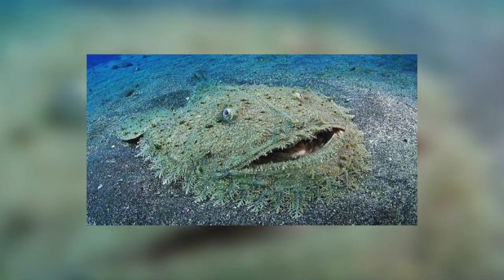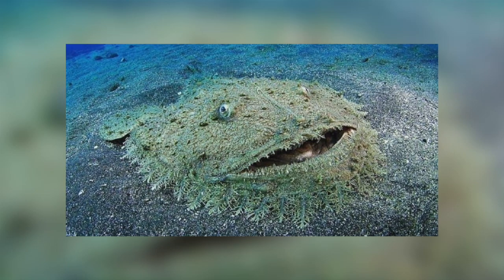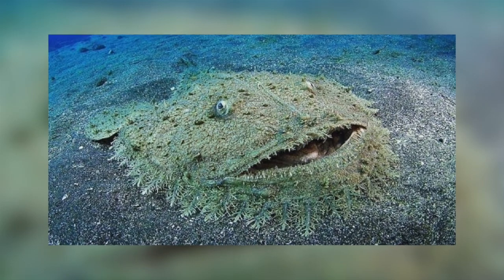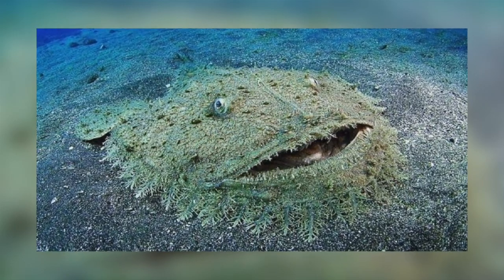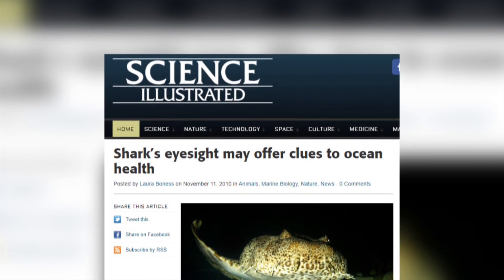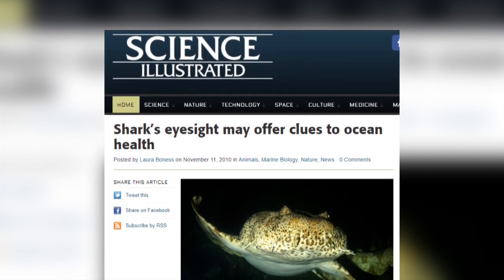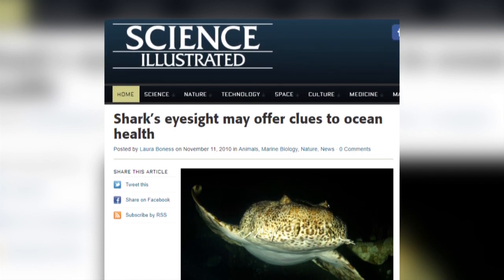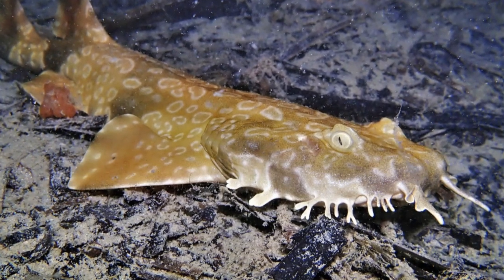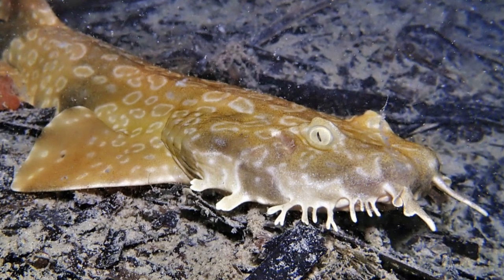The eyes of Wobbegongs are located on the top of their heads and raised above the plane of their body, giving them a good view of any approaching prey. Scientists have studied the visual adaptations of four species: the western Wobbegong, the dwarf spotted Wobbegong, the ornate Wobbegong, and the spotted Wobbegong. They found that the western and ornate Wobbegongs had eyesight suited to both day and night activities, whereas the spotted and dwarf spotted Wobbegongs were better adapted to low light levels, suggesting they are more active at night, early morning, or late afternoon.